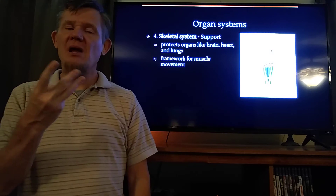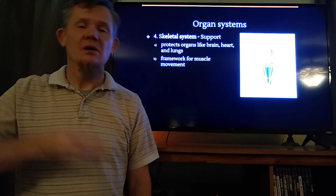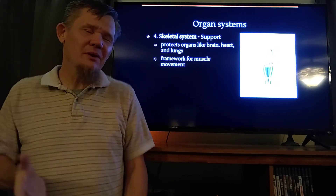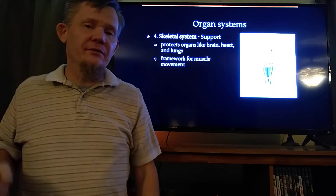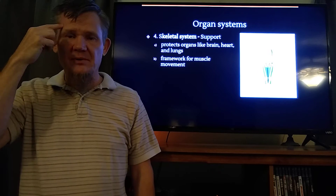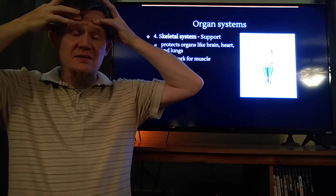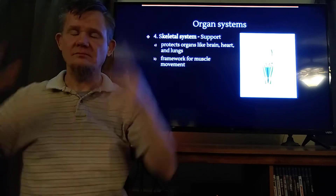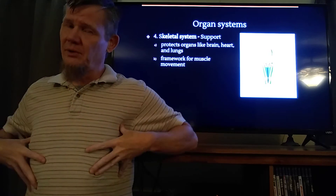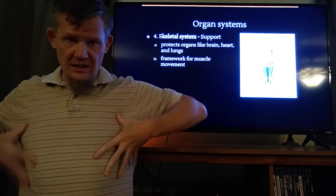There are three main bones whose job it is to protect sensitive organs. You can probably guess the first one — the skull. The skull's job is to protect the brain; it is a hard case that protects the brain because of how sensitive the brain is. The next one is the ribcage, and this is several bones that are working together to protect two organs: the heart and the lungs.